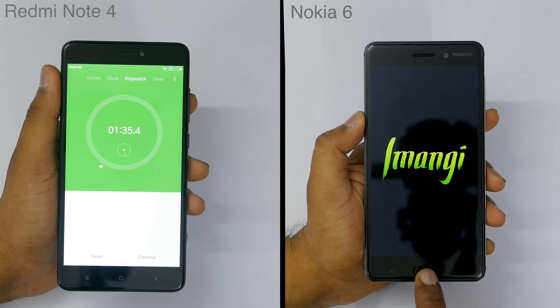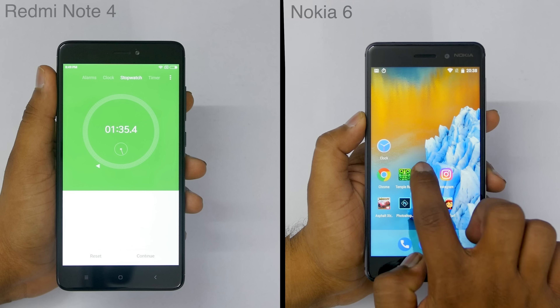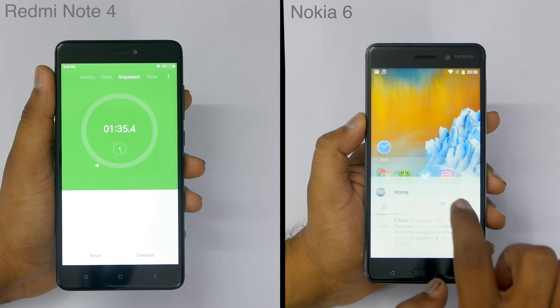Hey guys, this is Saurabh Nahar here from AllWartingLogies, and in this video let's do a quick speed test comparison between the Redmi Note 4 and the Nokia 6.